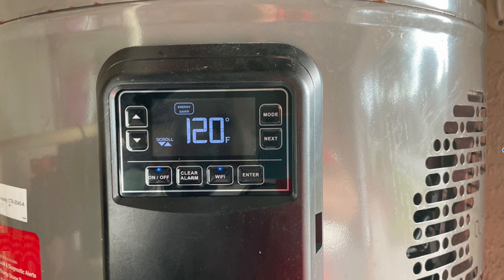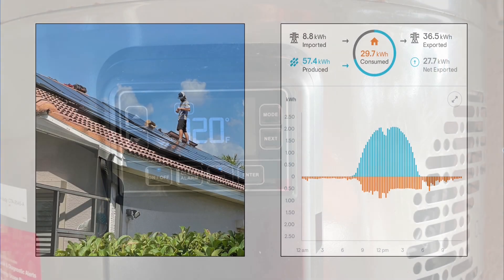Even though the house was all electric to begin with, we wanted to be highly efficient. I couldn't wait to buy a smart connected heat pump hot water heater. It is over three times more efficient than the existing electric resistance hot water heater.